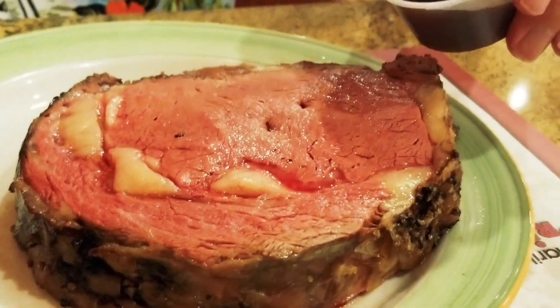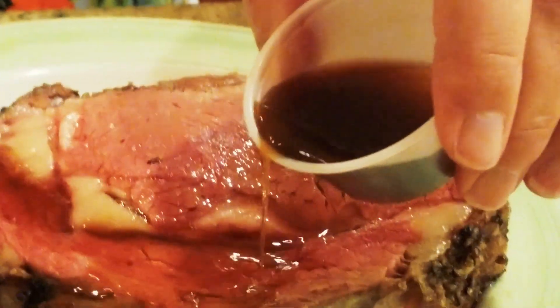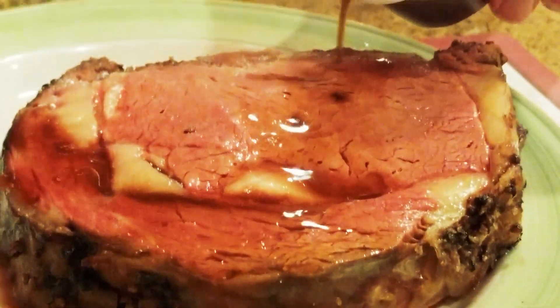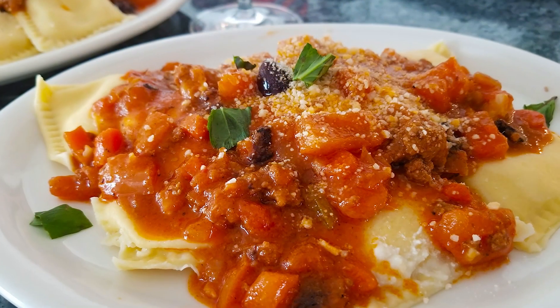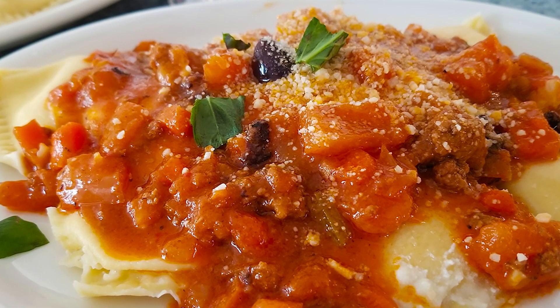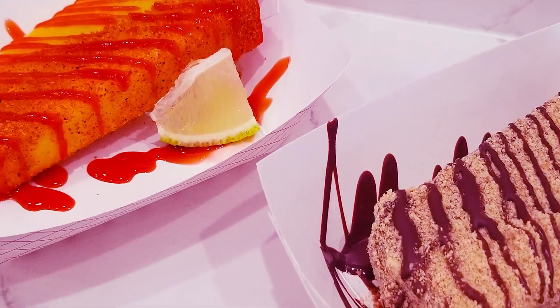Hi, so glad you could join us. If you're a prime rib lover, you're going to be very excited by the end of this video. So, let's get to it. Welcome to Let's Eat Vegas, a guide to Las Vegas restaurants, buffets, and other eating establishments, showing you the good, the bad, and the delicious.